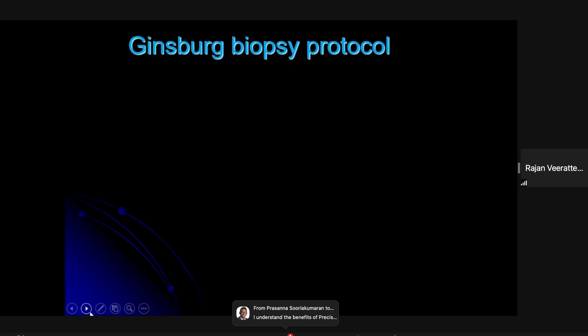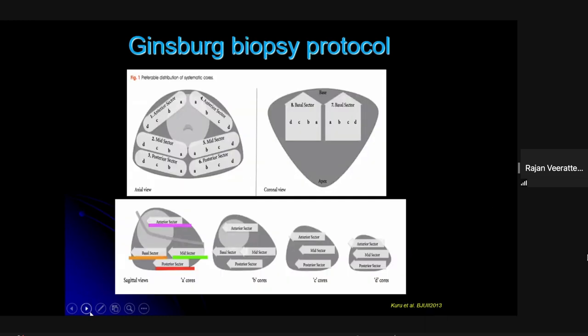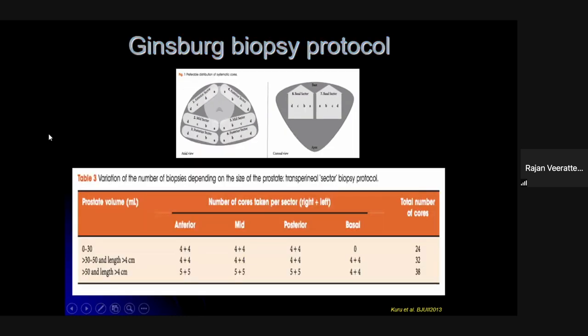For transperineal biopsy, a group of urologists, pathologists, and radiologists defined a standardized template for taking and reporting biopsies — the Ginsberg biopsy protocol. The prostate is divided into right and left sides, with anterior, middle, and posterior sectors — six quadrants in total. With MRI guidance, targeted biopsies of any identified lesion are combined with systematic biopsies, as the EAU recommends. The protocol also provides recommended core numbers based on prostate size and volume, enabling standardized reporting.